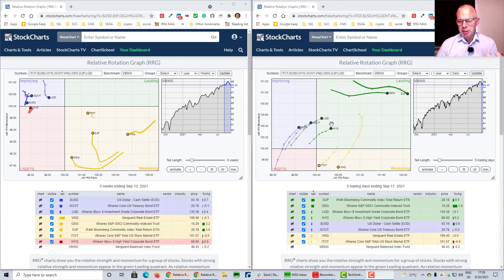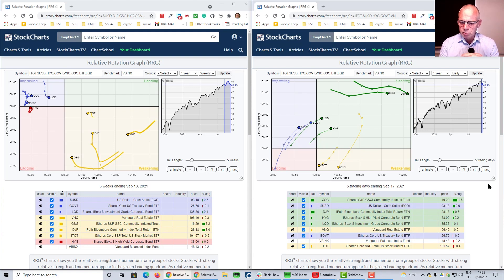VBINX is composed of 60% stocks and 40% bonds, and commodities are not in this index, so commodities give you an opportunity to create alpha versus that benchmark. ITOT was down 40 basis points — 20 bips below VBINX — while VBINX itself was down 20 bips. Government bonds and VNQ were unchanged, with GSG up 1.6% and the dollar up 60 basis points. DJP was up only 0.5% — again clearly a rotation that belongs to a risk-off environment.